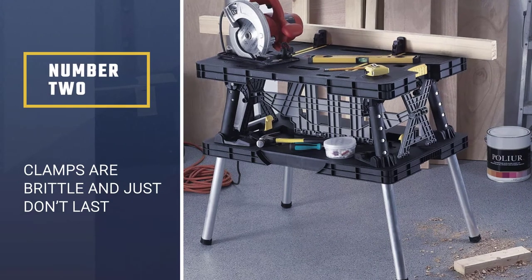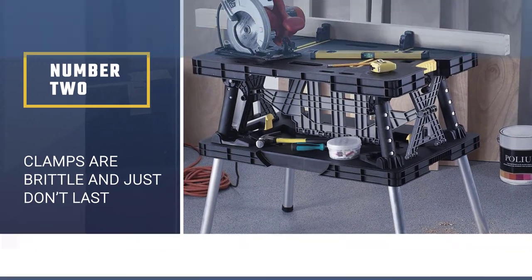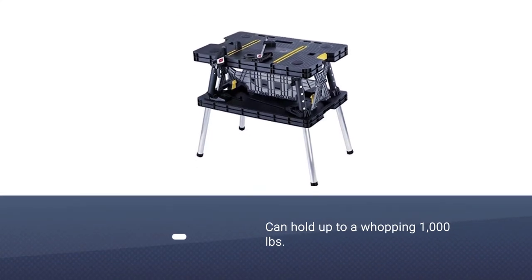Number 2. KETER FOLDING TABLE WORK BENCH. When it comes to unique design, the KETER FOLDING TABLE WORK BENCH definitely takes first place.